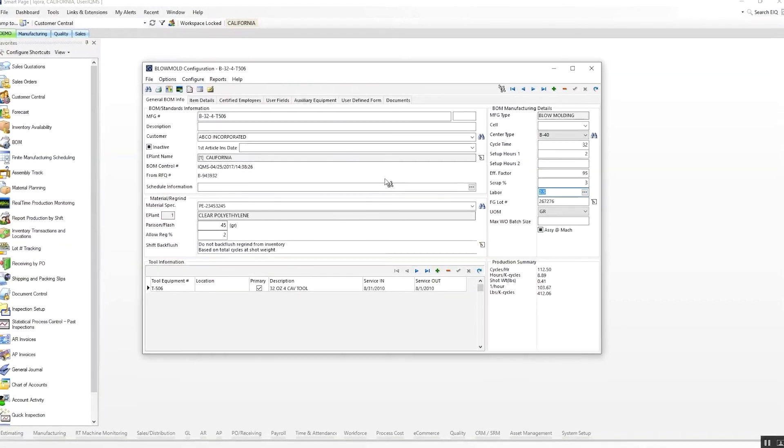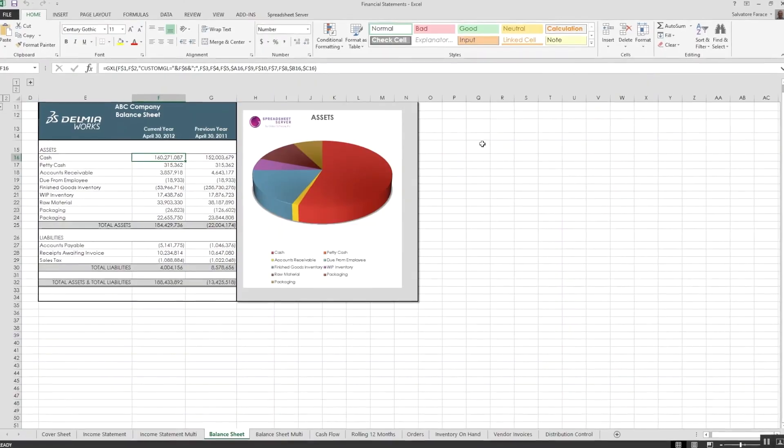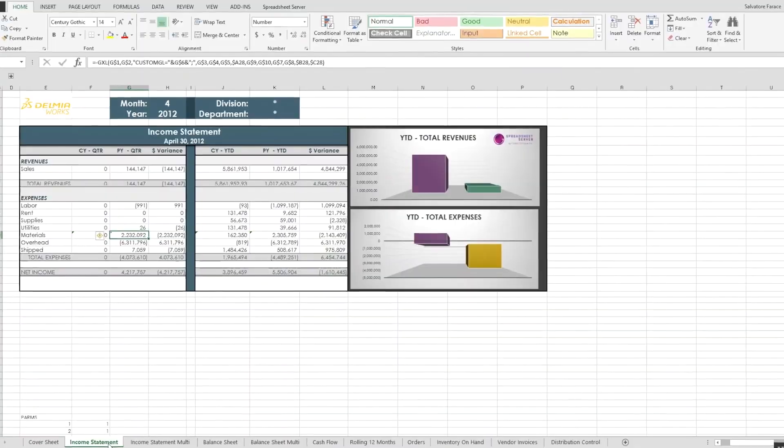When you frame reports around questions, you avoid drowning in irrelevant charts. Instead, you get dashboards like 'production health' with yield percent, scrap rates, and downtime, or 'financial pulse' with margin by SKU, AR aging, and budget variance. Dashboards built this way actually get used, because they answer questions that leaders are asking in every ops meeting.